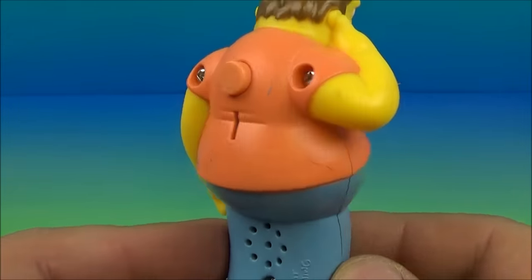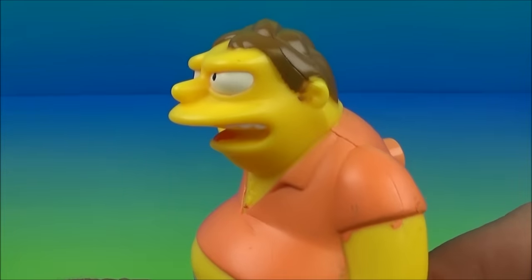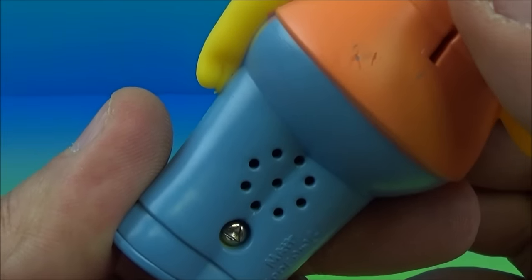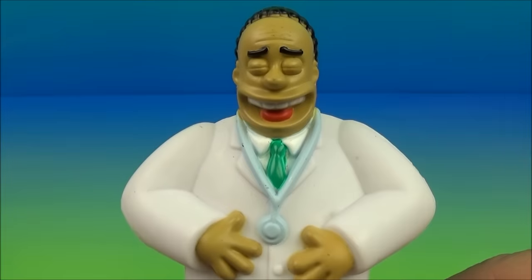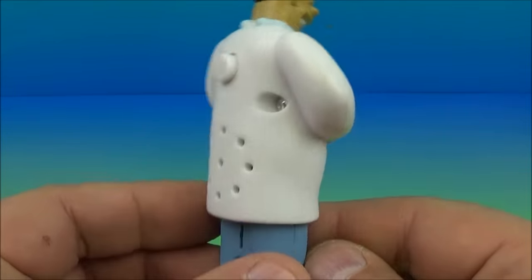Up next in the set is Barney, the town drunk. He must be related to the Comic Book Guy — got it all hanging out, look at how silly this looks, this is crazy. Let's find out what he has to say. You ready? 'Call me... call you... call me...' I'm not gonna call you, dude.